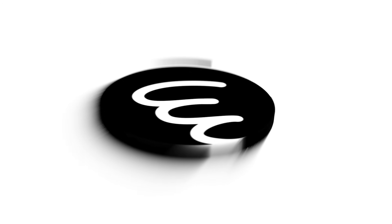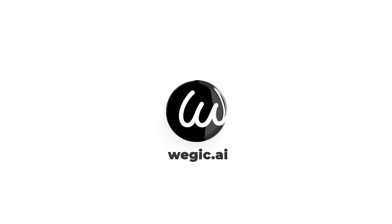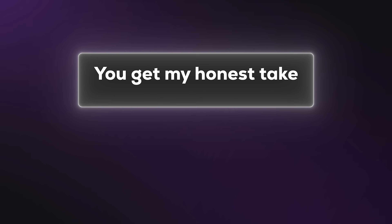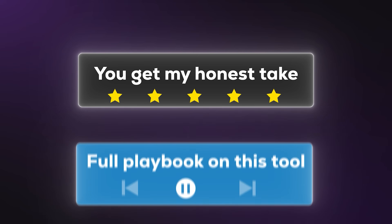Today's tool I'm going to talk about is Wedgic. I only talk about tools I think are helpful for entrepreneurs, business people, and anyone in the finance world. Wedgic is a tool I think can really help you, especially if you're starting out on your journey. As always, you get my honest take and a full playbook on this tool.